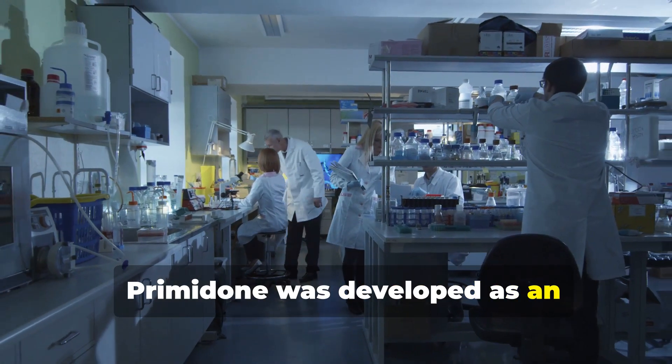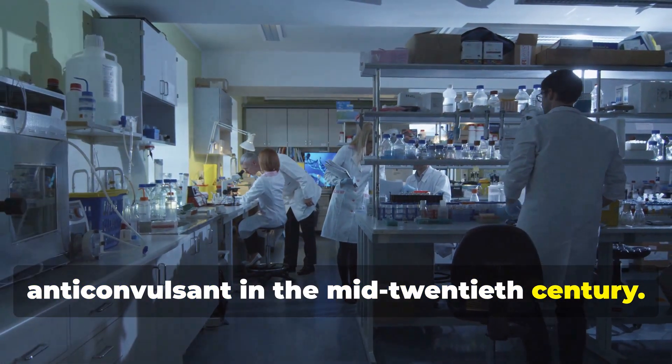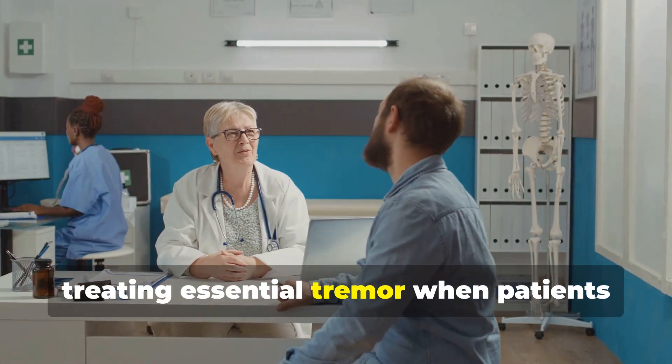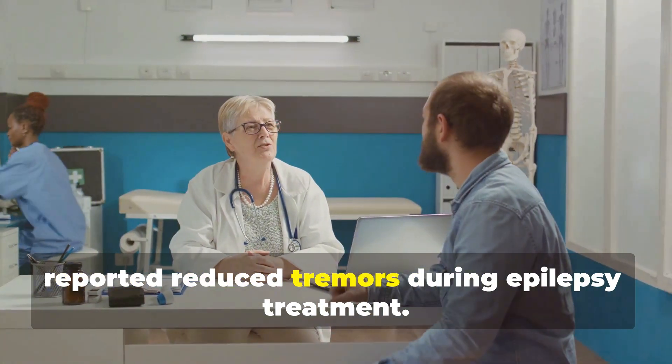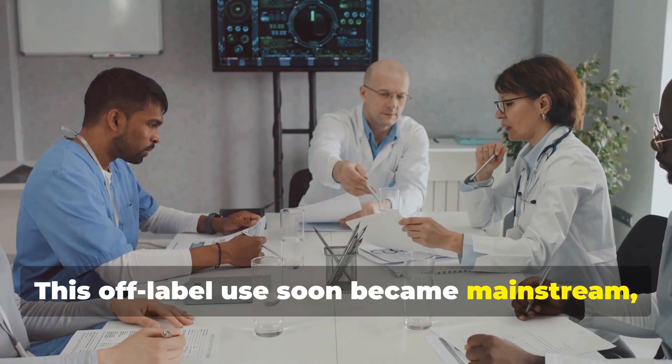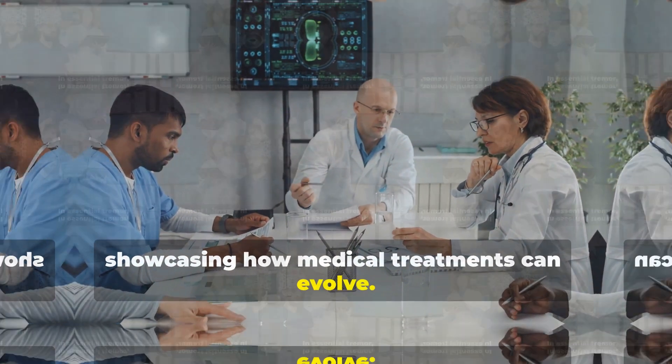Primidone was developed as an anticonvulsant in the mid-20th century. Doctors discovered its effectiveness in treating essential tremor when patients reported reduced tremors during epilepsy treatment. This off-label use soon became mainstream, showcasing how medical treatments can evolve.